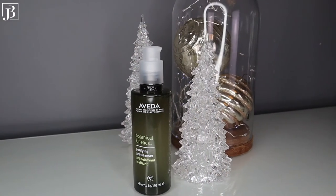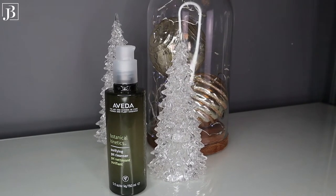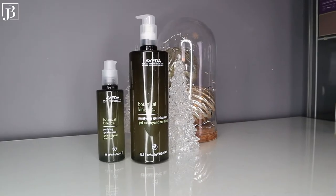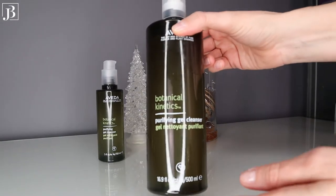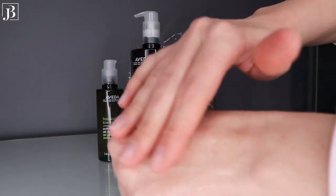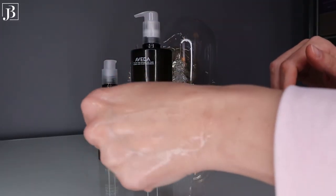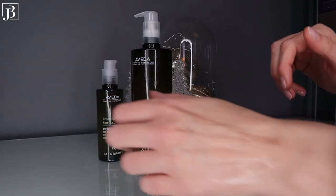The first one is this Botanical Kinetics Purifying Gel Cleanser from Aveda. You've seen me talking about this cleanser multiple times, so I won't go on too long. It's one of my go-to cleansers. This is a plant-derived gel cleanser which gently foams. It's been designed for normal to oily skin and enriched with vitamin E to protect your skin from damaging free radicals. The coconut and sesame-derived cleansing agents leave your skin deeply cleansed, while chamomile, lavender and rosemary give a soothing effect.